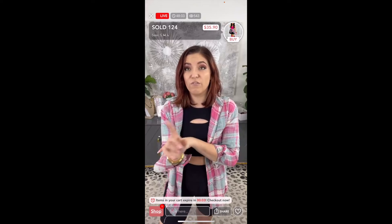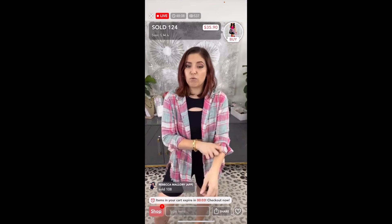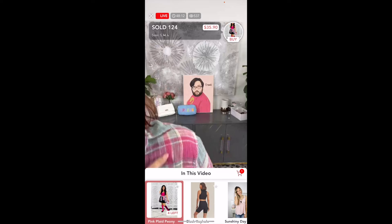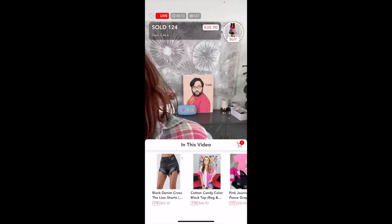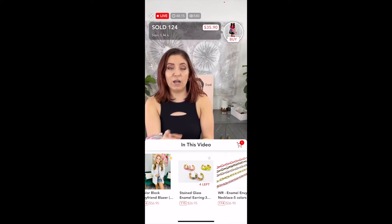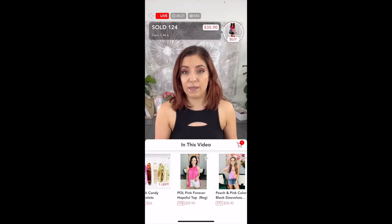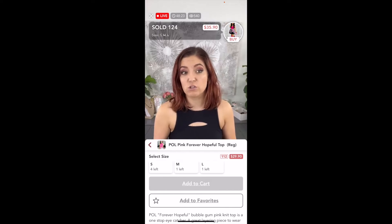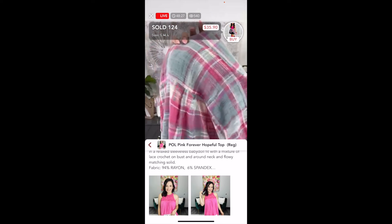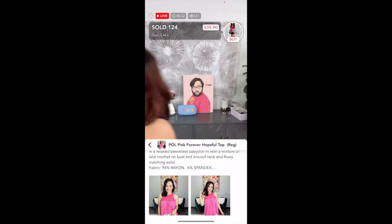Down below it says 'We are live, tap to join us,' so let's do that. This is live shopping. If you want to see what she's been selling, just click 'Shop' and you can scroll to see everything she has shown. If you want to check out a top, you can click on it, scroll to read the specifics, look at it on their model, and go back.